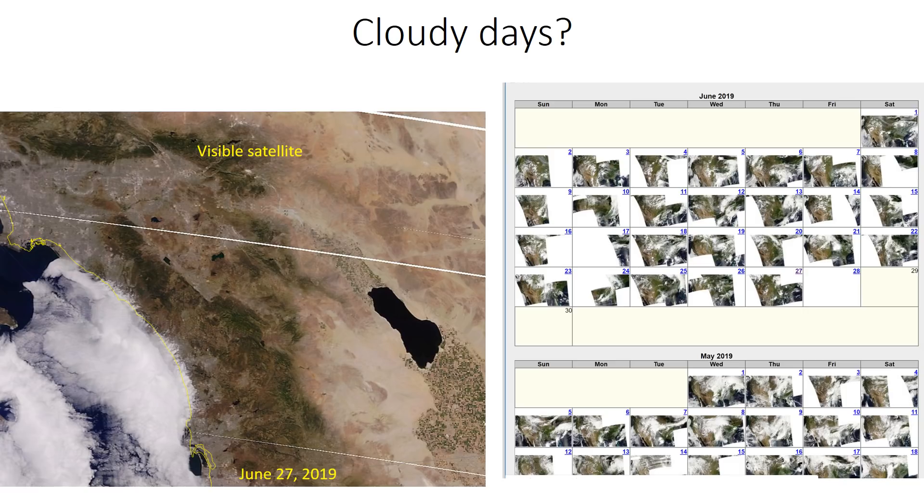The satellite really tells a story for us. Here's an image of a visible satellite from June 27th. You can see clearing was everywhere except for the immediate coast, where clouds were hanging out in the California Bight. That's the marine layer, we call it. When we look at every single day, that can really show the details of cloud cover along our coast.